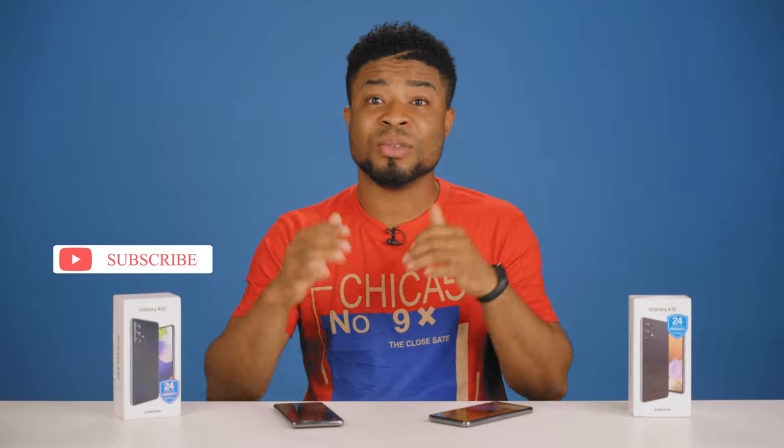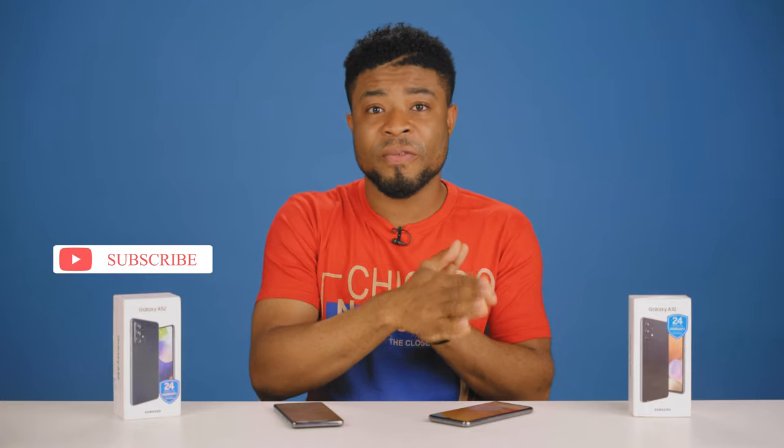Was this video helpful? Let me know in the comment section below. Hit that like button and do not forget to subscribe to this channel for more videos like this. I'm going to catch you guys in the next one.